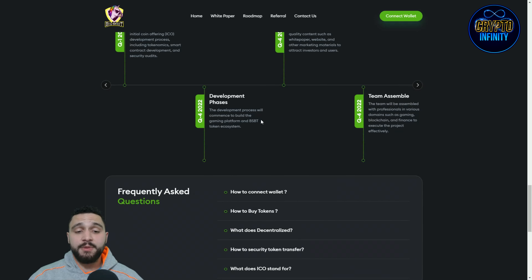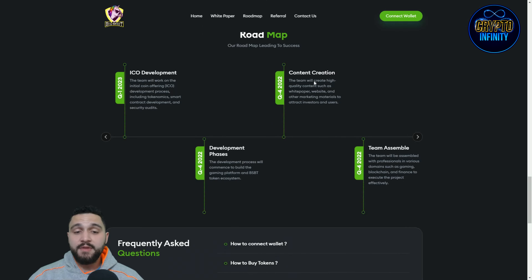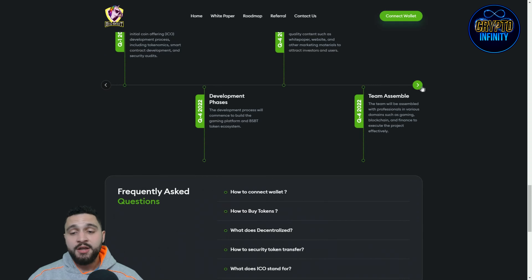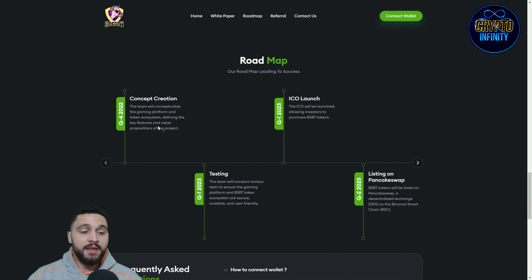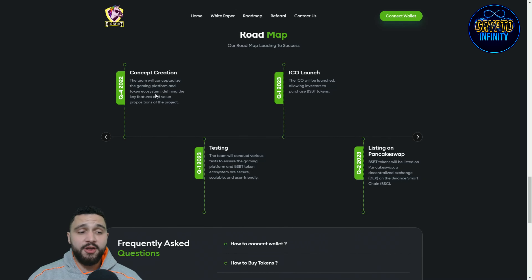During the development phase, the team will create high-quality content such as a white paper, website, and other marketing materials to attract investors and users. The team will be assembled with professionals in various domains such as gaming, blockchain, and finance to execute the project efficiently. The team will also conceptualize the gaming platform and token ecosystem, defining the key features and value propositions of the project.